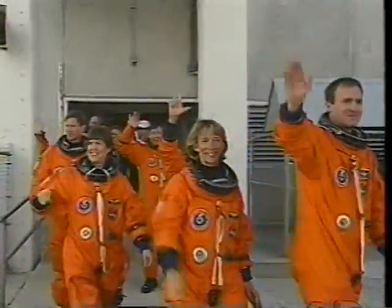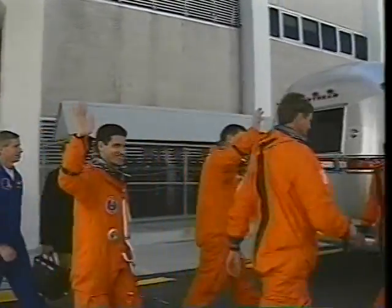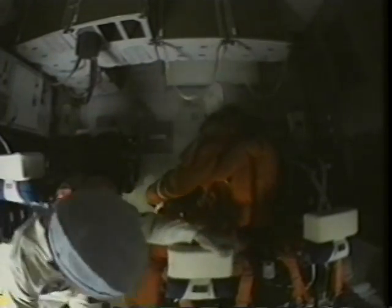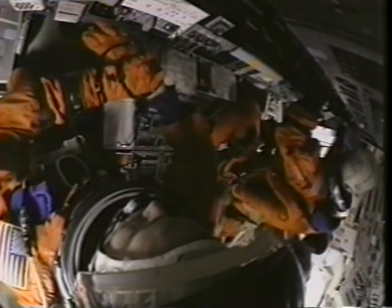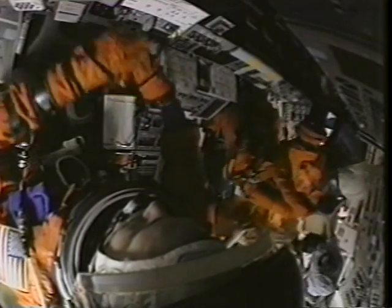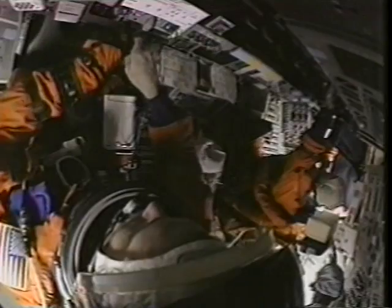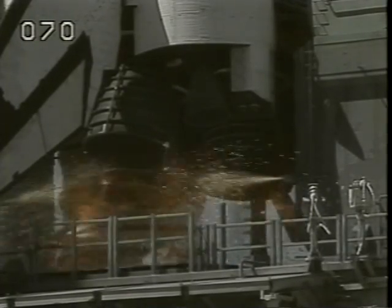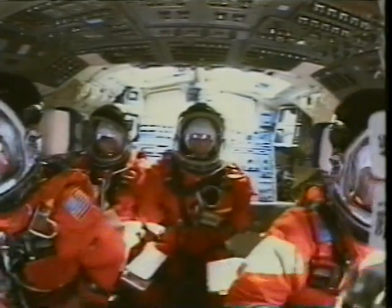So finally, the big day we've been training so hard for has come, and what a beautiful day to go into space aboard Columbia. As we're all getting strapped in, I find that I'm not nervous at all. I'm mentally reviewing procedures and waiting with excitement for when I get to start moving switches in preparation for launch. Six seconds prior to T-Zero, the three main engines ignite and throttle up. When the computers see good engines, the solid rocket boosters ignite, and there's no stopping us now.